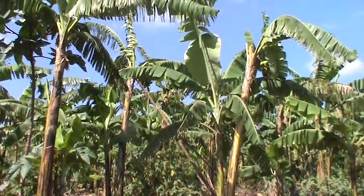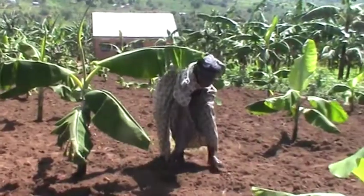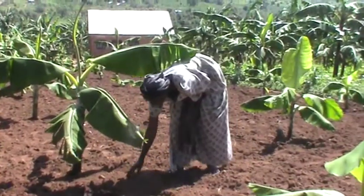In Uganda, over 75% of farmers grow bananas and over 20 million people depend on the crop for both food security and household incomes.